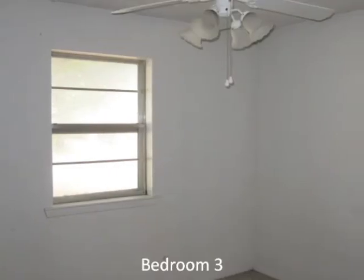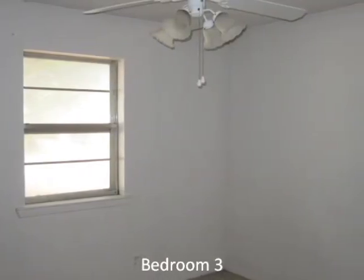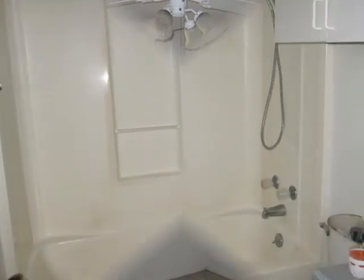Next is bedroom number three with ceiling fan, window, and closet. Next is a view of the hall bath.